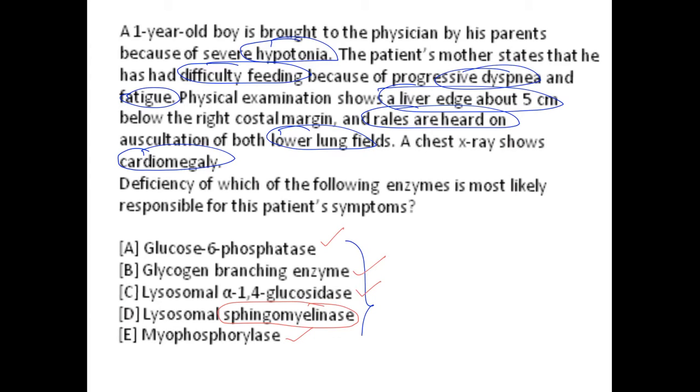Considering all the signs and symptoms in the case, I would think about Pompe disease as my answer. Pompe disease is a type 2 glycogen storage disorder caused by a deficiency or defect in acid maltase. There are two kinds of acid maltases: acid alpha-1,4-glucosidase and acid alpha-1,6-glucosidase. Option C — lysosomal alpha-1,4-glucosidase — is therefore the correct answer.